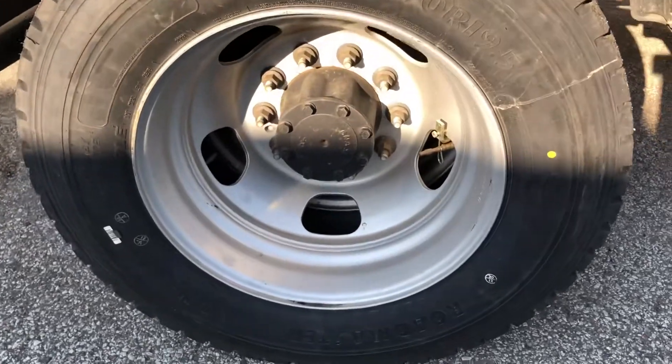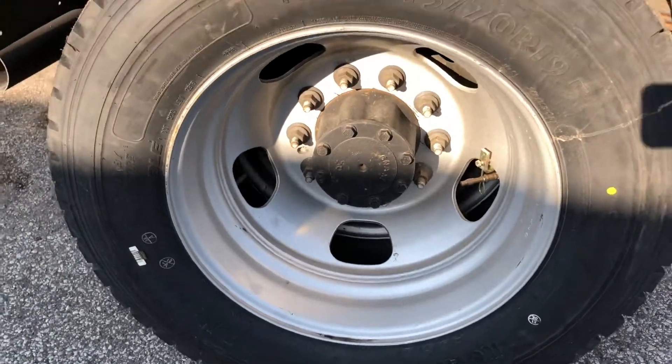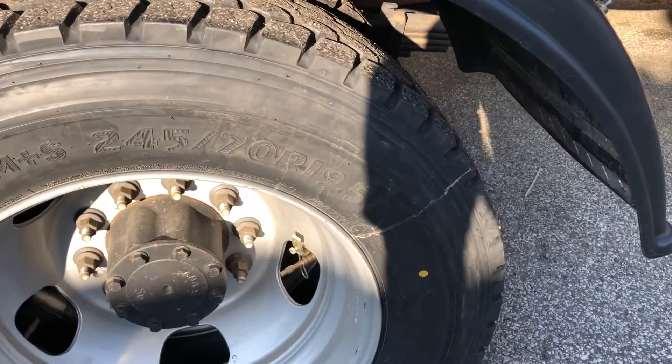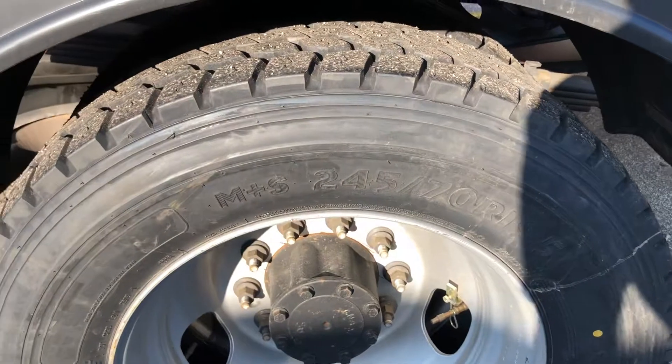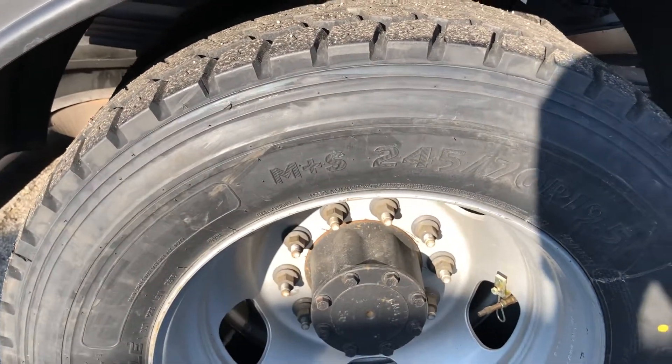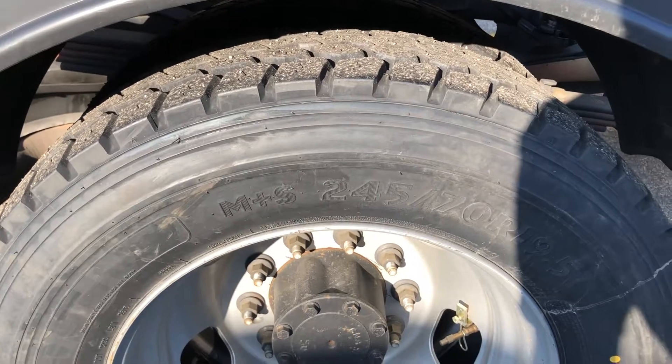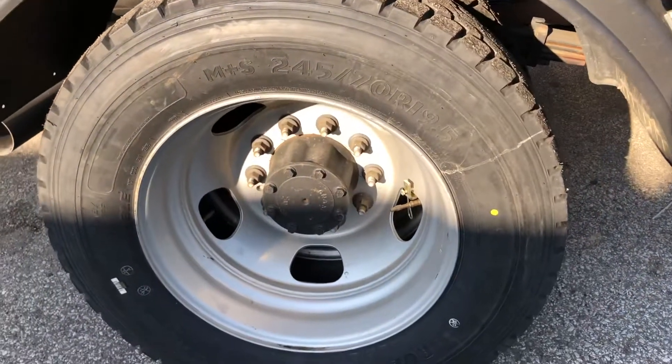These are Roadmaster's RM 253's, 245/70R 19.5's. Yes, they are open shoulder. Roadmaster is a subdivision of Cooper's, so they're Cooper tires for about half the price.